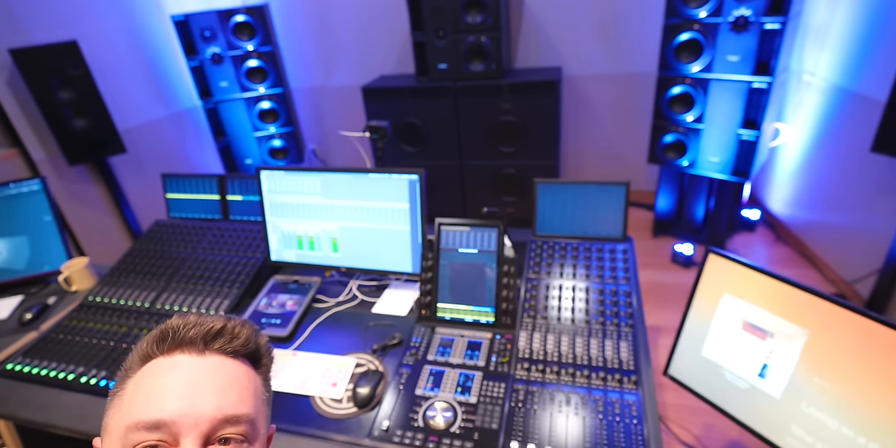I'm here at Studio B in Sweetwater with Jason — this is going to be my first listen in Atmos. I want to get my first reaction, then we're going to talk a little bit about Atmos. This is a 9.1.4 setup, which means there are nine speakers at ear level, four speakers up top, and one gigantic subwoofer back there.